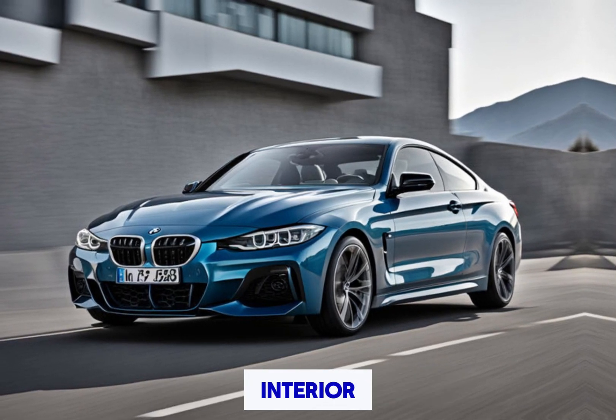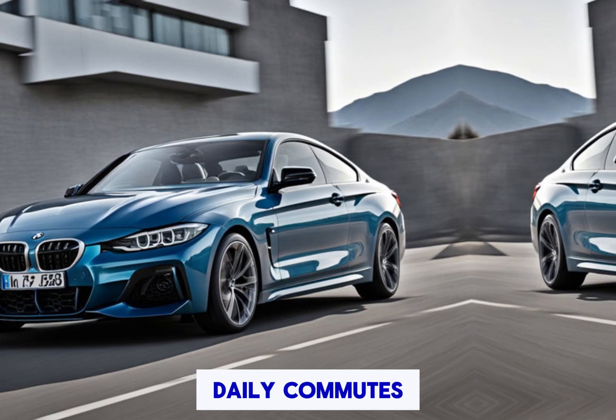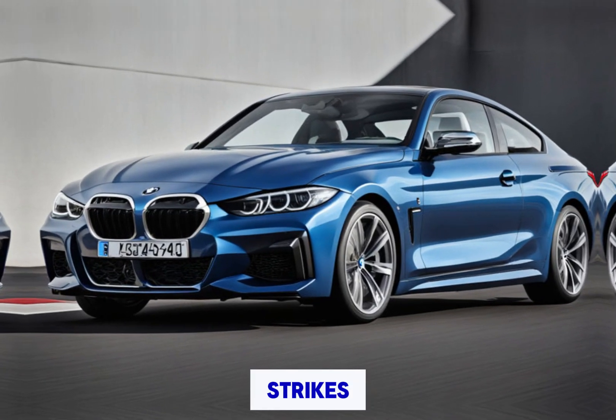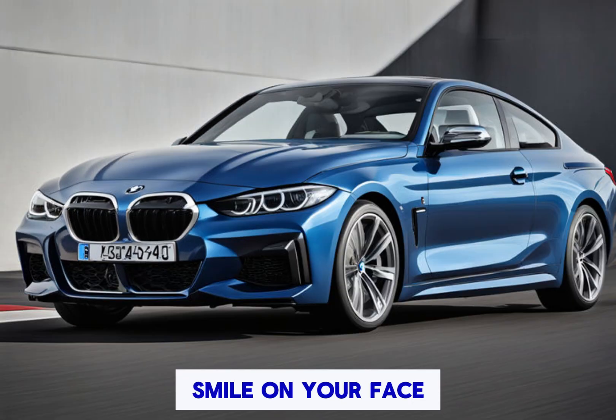The 2025 BMW 4 Series M Sport isn't just a weekend warrior — it's a car you can live with every day. It offers a comfortable interior, the latest technology, and enough practicality for daily commutes. But when the mood strikes, it transforms into a thrill machine that will put a smile on your face and leave you wanting more.